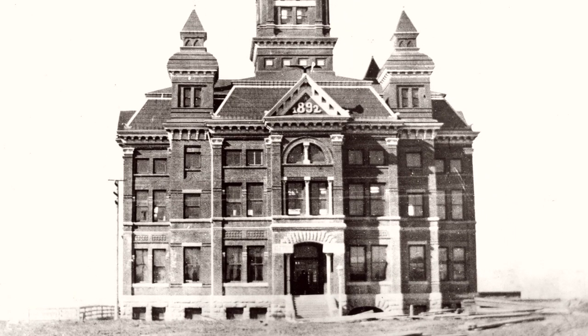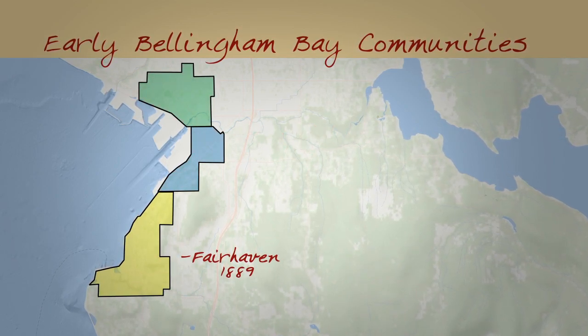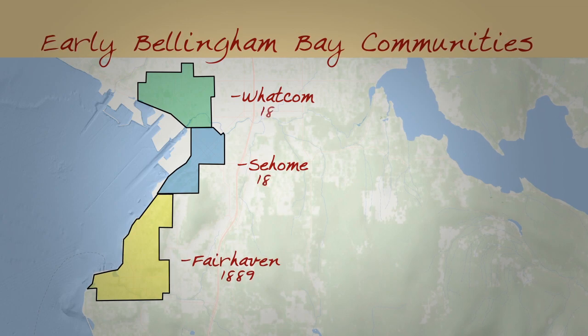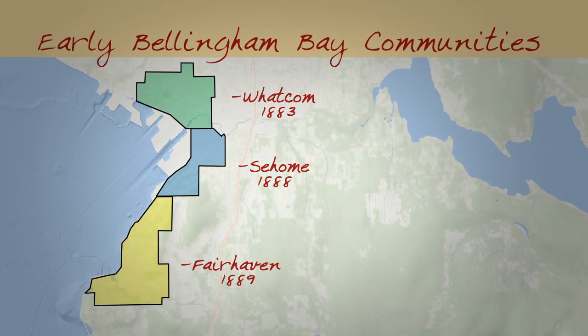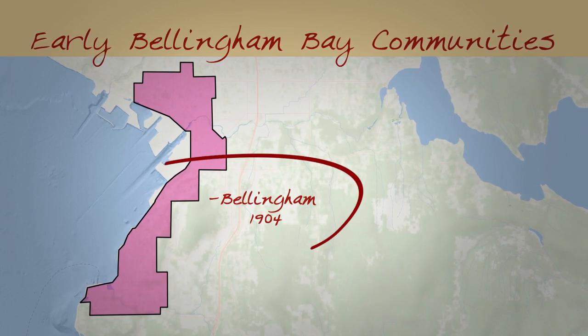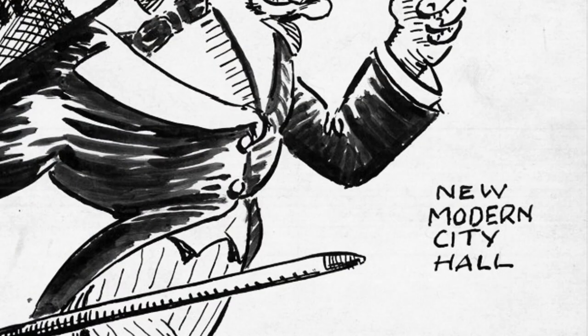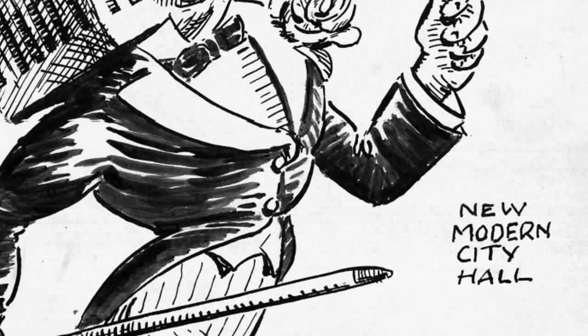The old City Hall on Prospect Street is Bellingham's most iconic architectural landmark. Built in 1892 in a late Victorian style, it was City Hall for New Whatcom, a municipality created in 1891 out of the pioneer towns of Whatcom and Sehome. After consolidation with Fairhaven in 1904, it became Bellingham City Hall, a role it would serve until 1939 when a new City Hall opened on Lottie Street.